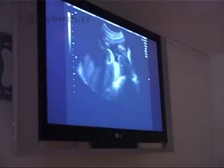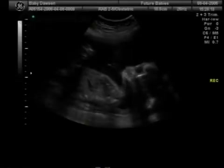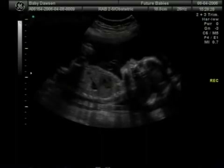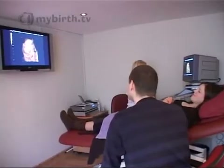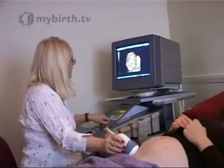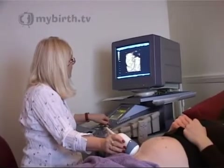We have all seen the traditional 2D scans, which have been used in maternity units for the last 30 years, but recently technological advances have brought about 3D and 4D imaging, which gives a much more detailed view of the unborn baby in the womb. The images are so striking that obstetricians can diagnose abnormalities which previously were unseen until the birth of the baby, and therefore they can forewarn parents about possible problems.